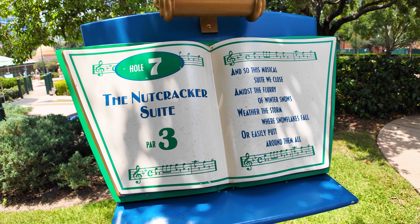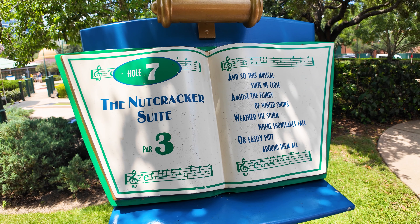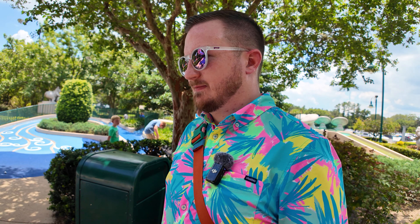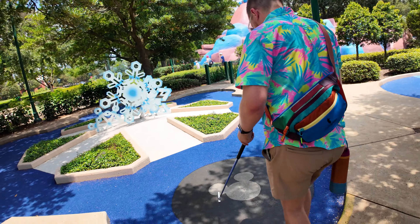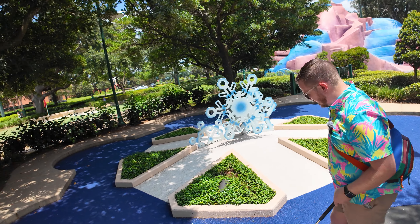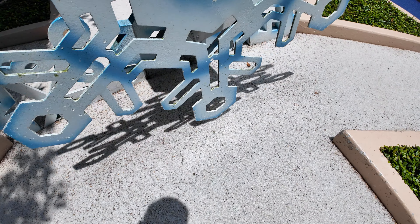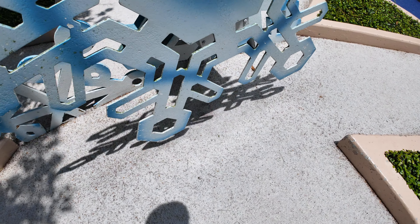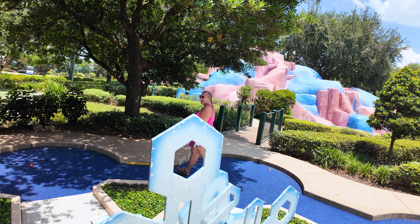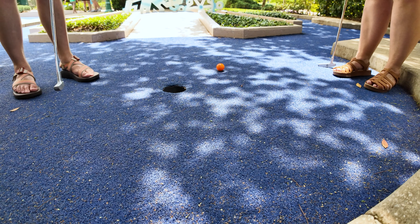'And so this musical suite we close amidst the flurry of winter snows. Weather the storm where snowflakes fall, or easily putt around them all.' Going right down the middle through all the flurries - we made it through! Let's see if she makes it through - she did it! All right, I'll hit the right ball this time.